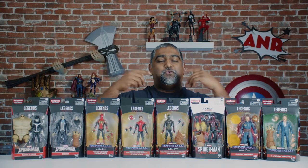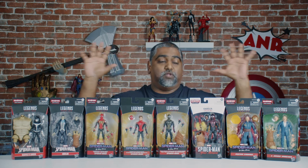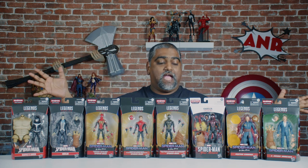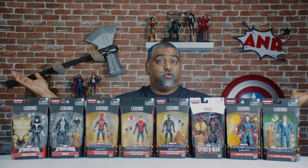What's up, fellow collectors? Welcome to another A&R review. Wow, okay, our mailbox exploded. We just received this new wave of Marvel Legends Spider-Man. And you know what, I can't wait to open these guys up. They look cool. So yeah, let's get to it.